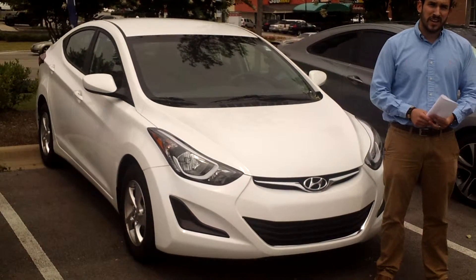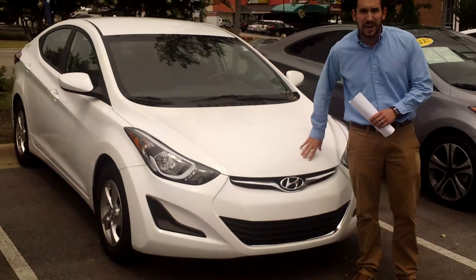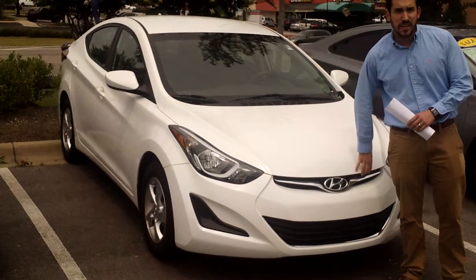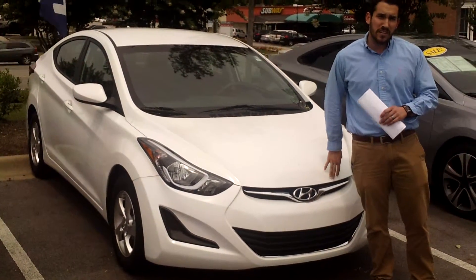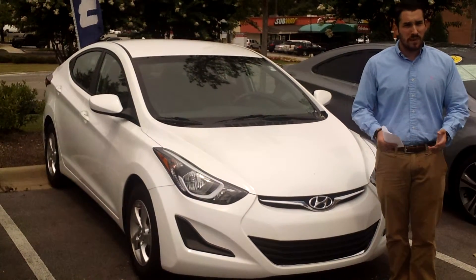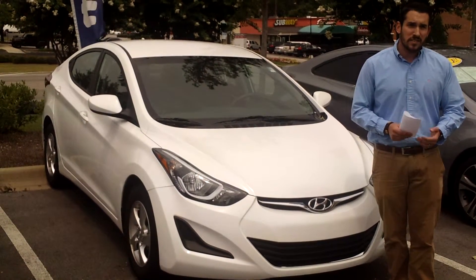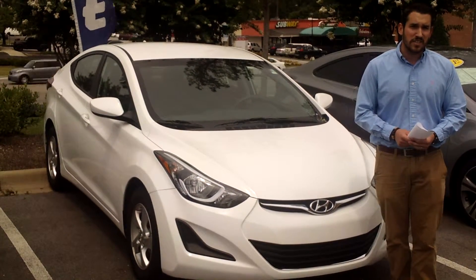Hey Cheryl, this is Wally here at Tamron Hyundai in Hoover, Alabama. I want to thank you for your internet inquiry on this beautiful pearl white 2014 Elantra. This is the vehicle that you inquired on and it is here in stock. It's Hyundai certified, so it comes jam packed with a lot of different warranties, so I'd love for you to go ahead and come on down so you can check out this vehicle and take it on a test drive.